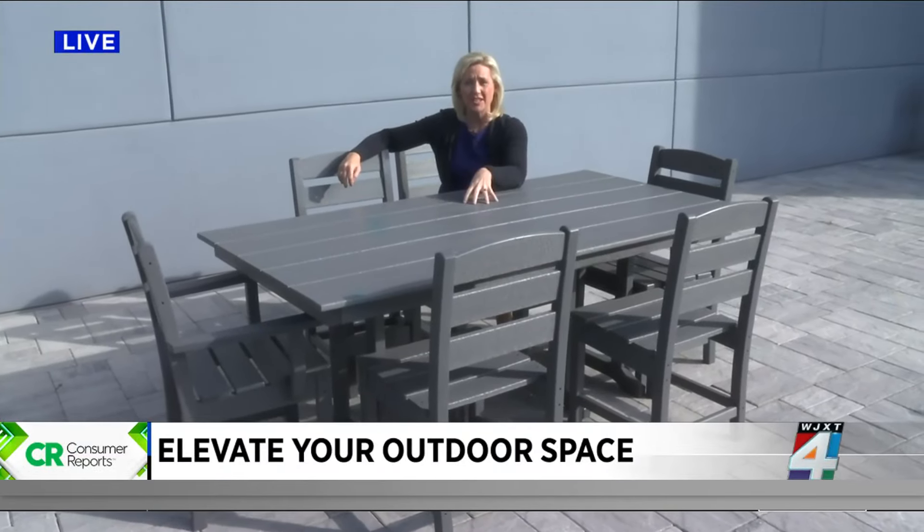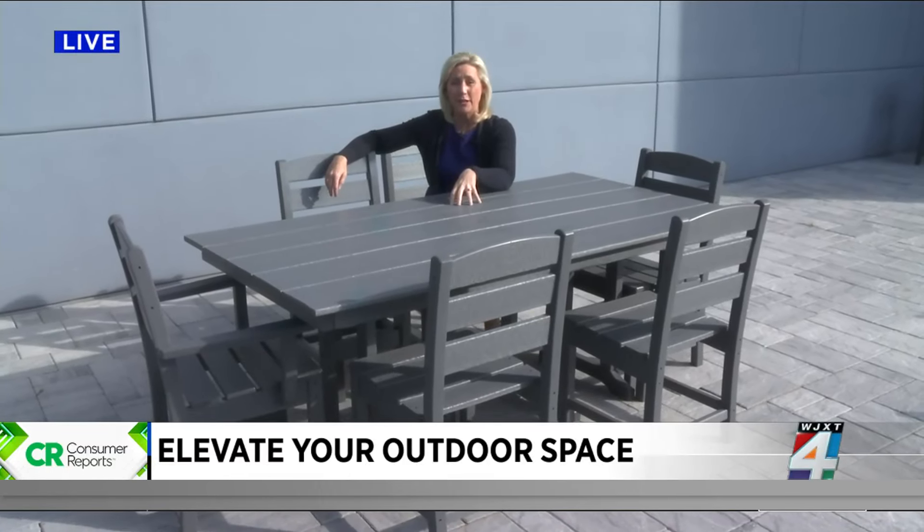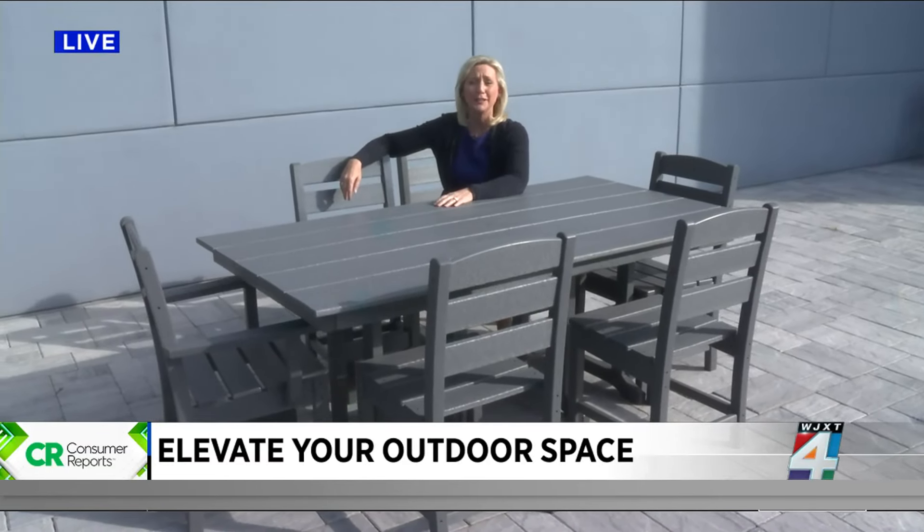That Sony portable speaker is water-resistant and its rechargeable battery delivers 25 hours of battery life, so the music can just keep going and going.